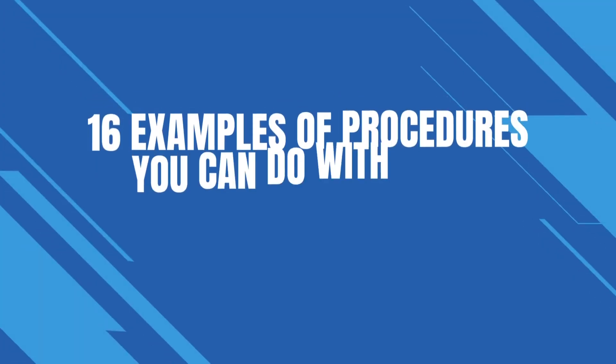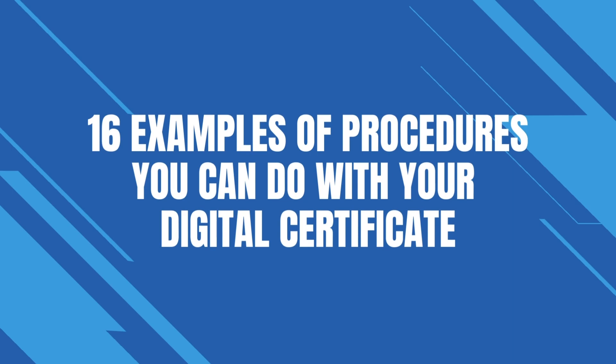For this reason, Entretramites has become the most complete, safe, and simple platform to obtain your digital certificate in Spain, with which you can carry out procedures from the comfort of your home. If you want to know how to get your digital certificate, you can check our post that includes an explanatory video about this process. Here are 17 examples of procedures related to public administration in which you may need your digital certificate.